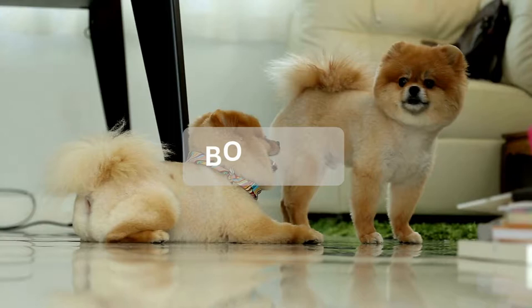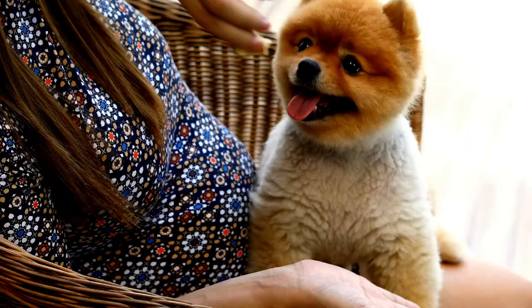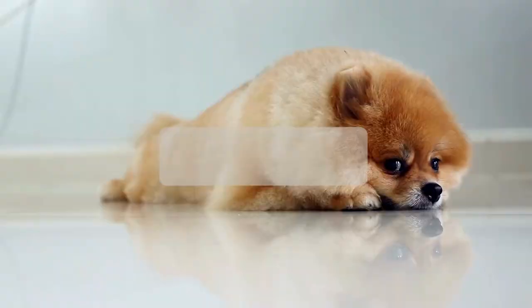What is a Boo cut? The Boo haircut is the same as the teddy bear haircut. Boo was a famous Pomeranian known as one of the cutest dogs ever. Many people wanted their Pomeranians to look just like Boo, making the teddy bear haircut also known as the Boo cut.